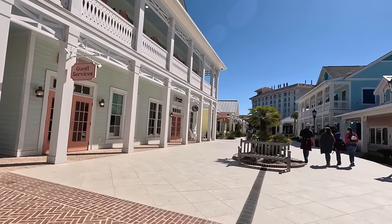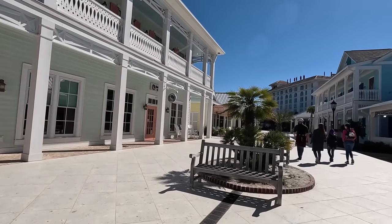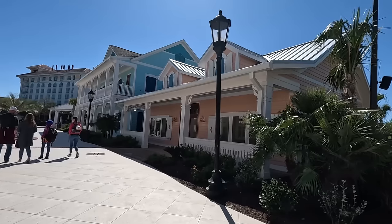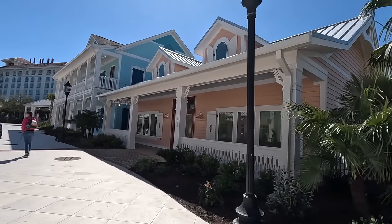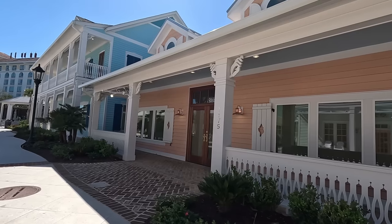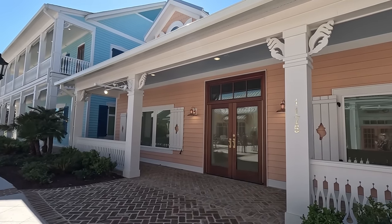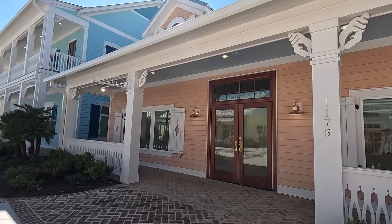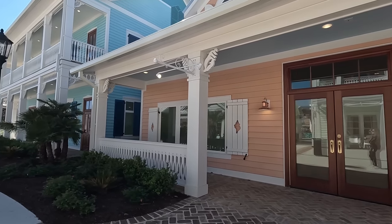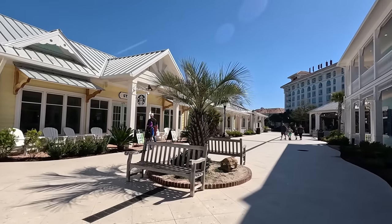Guest Services has moved over here. This section is called the Key West Shops and that's the theme. You've got Insomnia Cookies, and then this peach-colored building is going to be the Pineapple Hut — they're going to have pineapple soft serve and some other treats. My understanding is it's vegan, gluten-free, and dairy-free, but you'll need to check their website. They are already located in Charleston and are opening a location here. We will try it as soon as it's open.